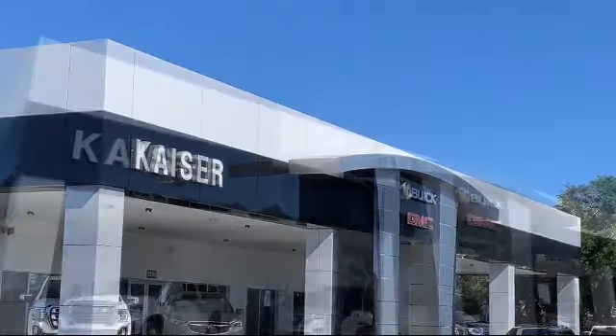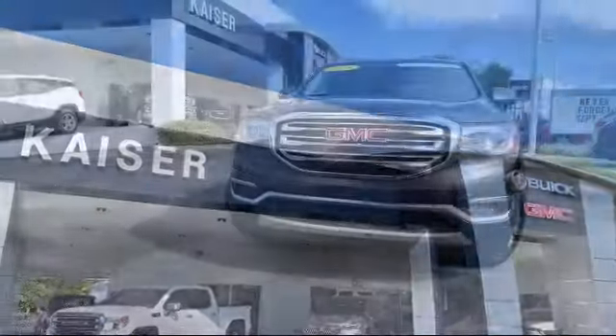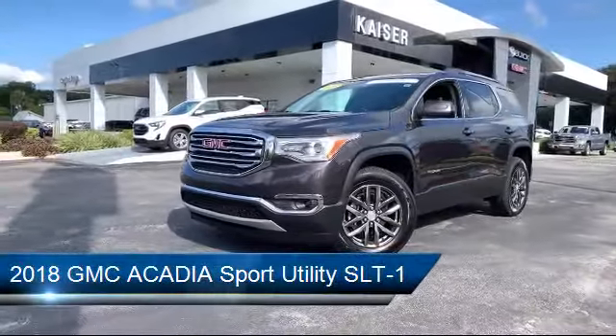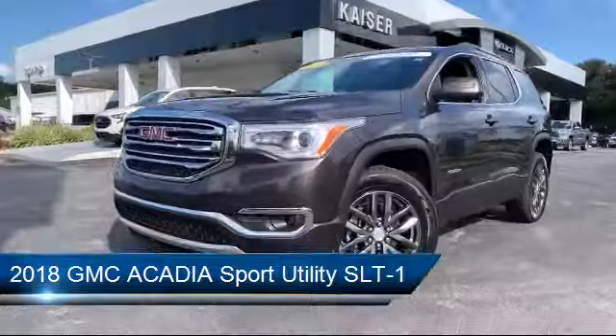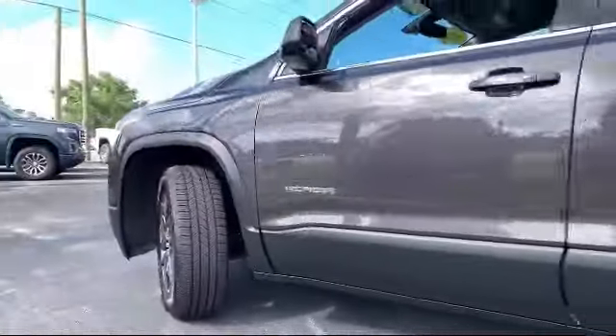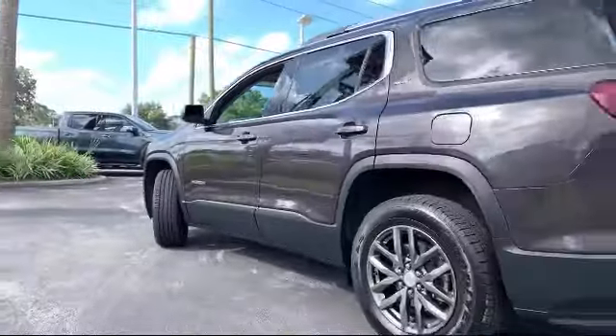Welcome to Kaiser Buick GMC Truck, and here's a look at another one of our great vehicles from our inventory. It comes equipped with Sirius XM satellite radio, heated front seats, keyless entry, roof rack, parking sensors, and alloy wheels.